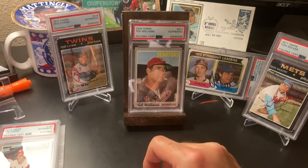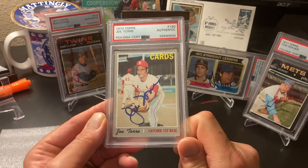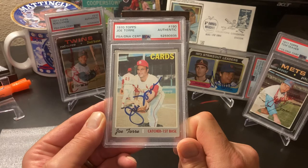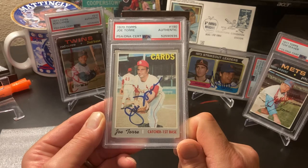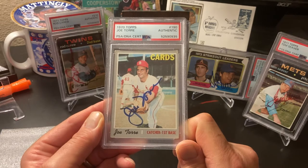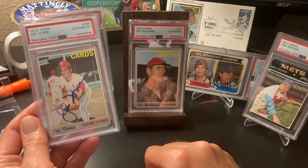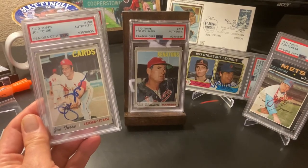Last one - Hall of Fame manager and 1971 MVP, Joe Torre. I thought this was a great card. My buddy is going to get this back - I'm going to give it to him. The one who sold me the collection - he loves Joe Torre. Anyway guys, thanks for watching. I appreciate you checking it out. Be good to each other. Keep collecting.